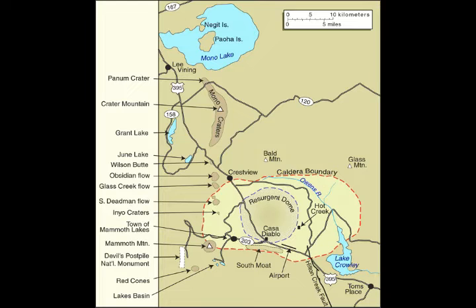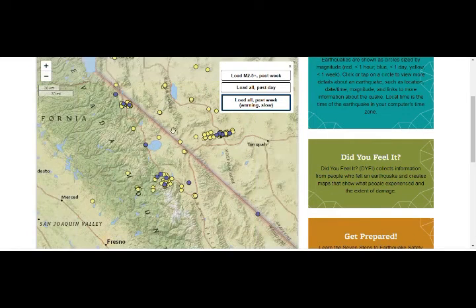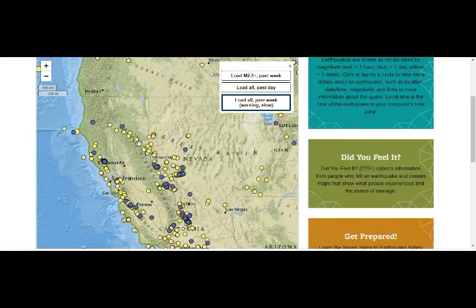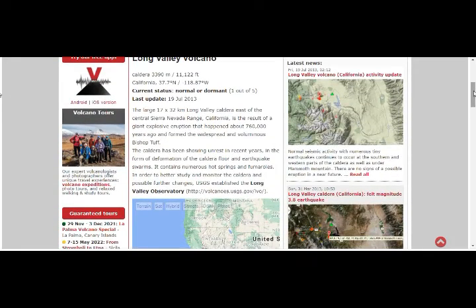Now let's go to Volcano Discovery to look at the geodesy and earthquakes. This is the Long Valley Caldera area — Mammoth Lakes, Mono Lake — and it's not just there but also the nearby Mina area, where earthquakes have been going on for months. This whole area is volcanic. This is also the San Andreas and Walker Lane fault system with all the high-threat volcanoes of California. On Volcano Discovery, Long Valley Caldera is listed as a large 17 by 32 kilometer caldera, currently showing a normal dormant status of 1 out of 5.